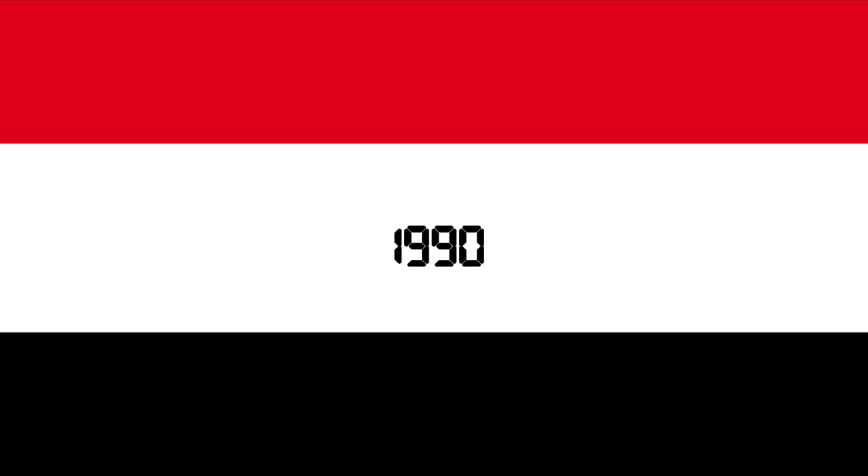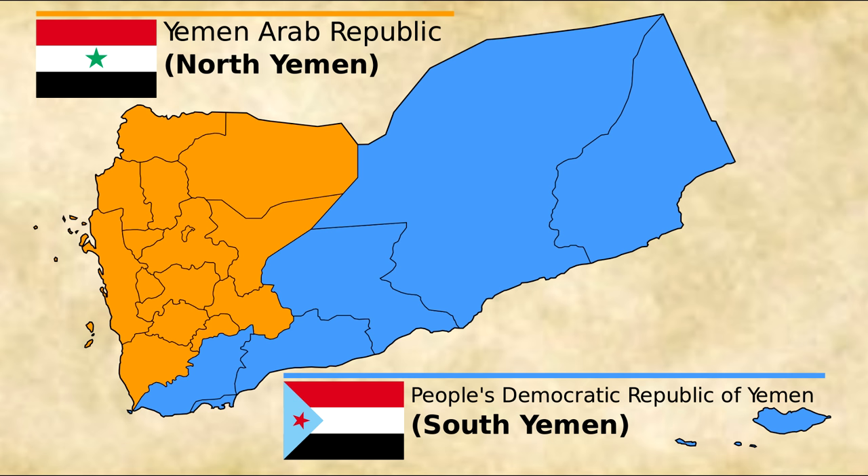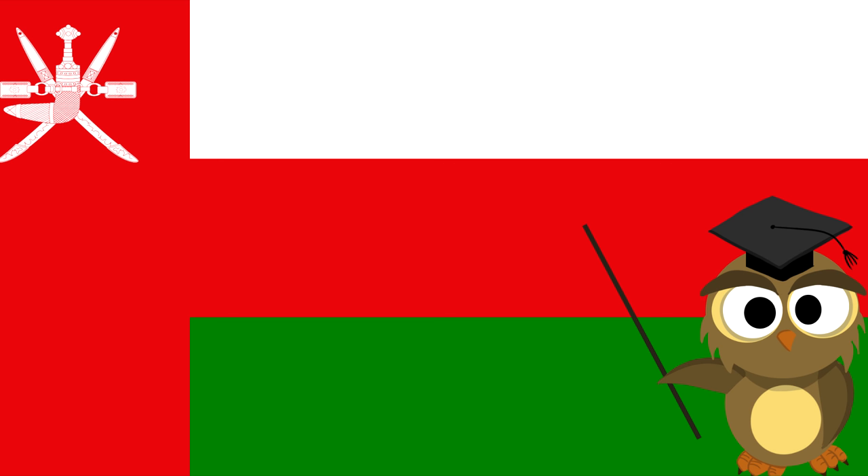The flag of Yemen was adopted in 1990, the day that North Yemen and South Yemen were unified. The flag is essentially the Arab Liberation Flag of 1952, introduced after the Egyptian Revolution that same year in which Arab nationalism was a dominant theme. According to the official description, the red stands for the bloodshed of martyrs and unity, the white for a bright future, and black for the dark past.